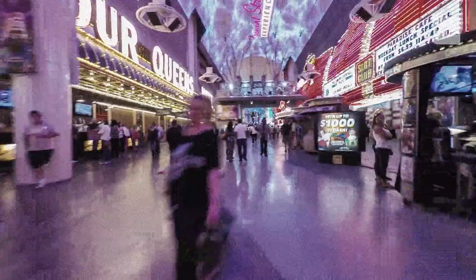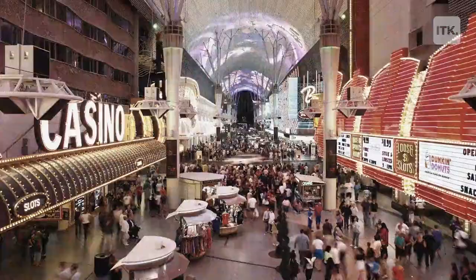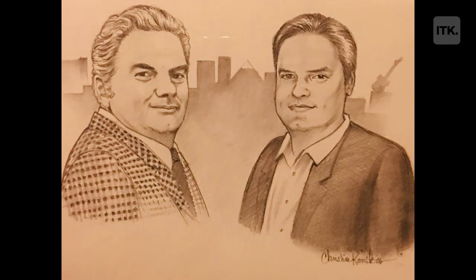Vegas was a really strange town to grow up in. My dad was a big deal in Vegas — my dad was Jimmy the Greek. He'd walk through a casino and the people would just part. He saw that I was interested in comic books and taking care of them, and he helped me with that.